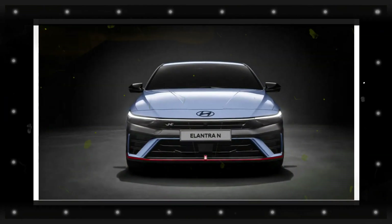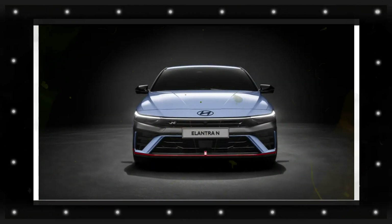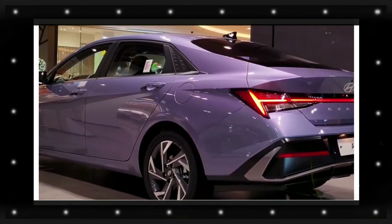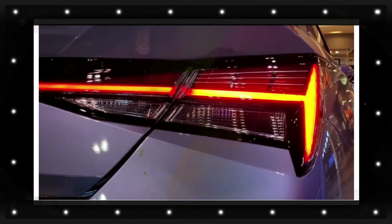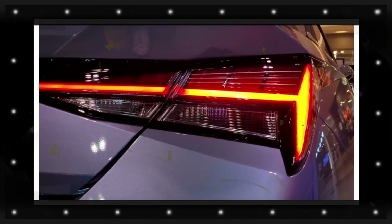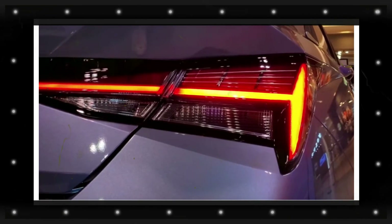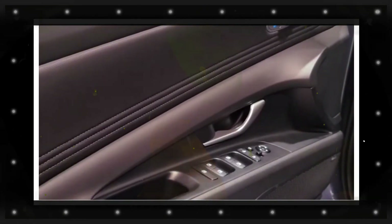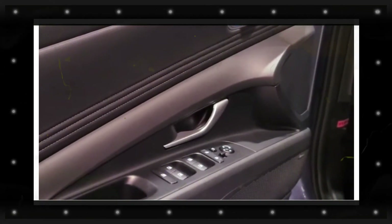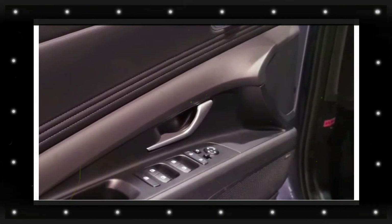For a compact car, the Elantra has a couple of high-end touches like available dual screens and a four-pronged steering wheel. We're not exactly sure what Hyundai has in store for the 2024 Elantra. The existing Elantra is available with three powertrains, including a 2.0-liter four-cylinder engine that makes 147 horsepower and a turbocharged 1.6-liter four-cylinder engine rated at 201 horsepower.